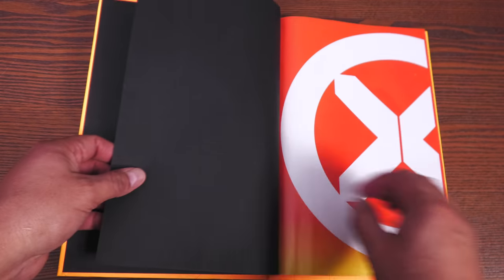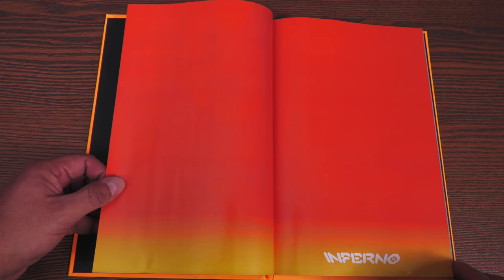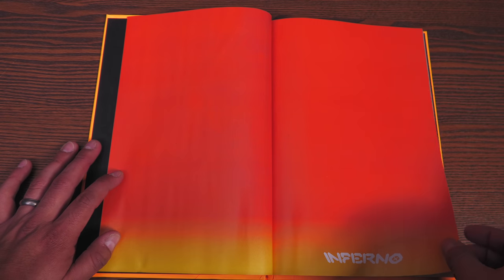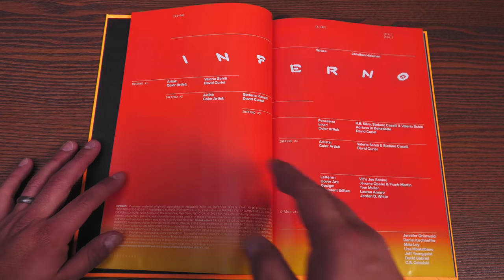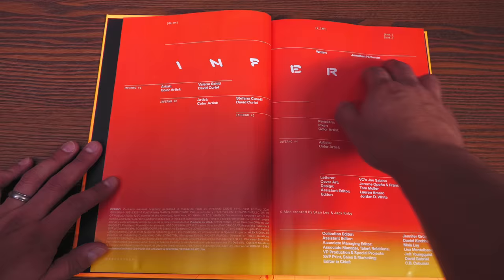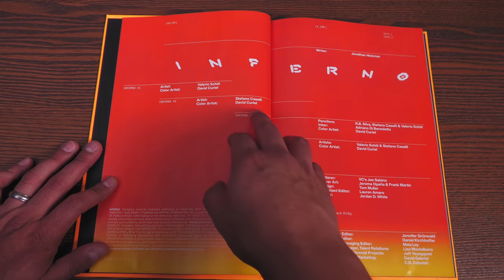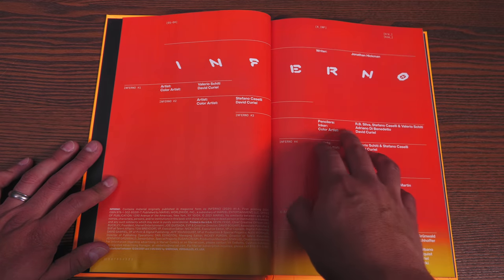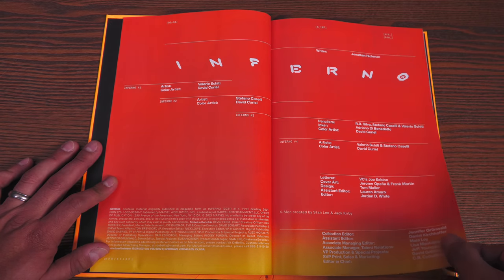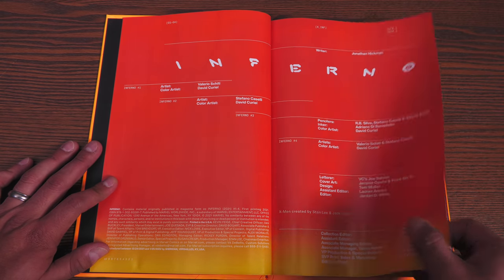Very, very epic with these black endpapers and, of course, the symbol that they've been using for a long time for the recent era of X-Men. This book just contains Inferno issues 1 through 4, however it has 224 pages — I think each issue of Inferno, at least the first and last, were giant-sized. Written by Jonathan Hickman. Valerio Schiti is the artist on issue 1, Stefano Caselli on issue 2, and RB Silva, Stefano Caselli, and Valerio Schiti on issue 3. Wrapping it up is Valerio Schiti with Stefano Caselli, and David Curiel doing the colors.